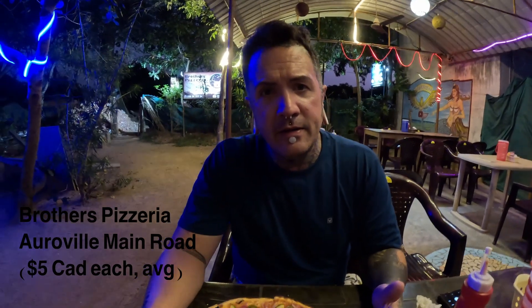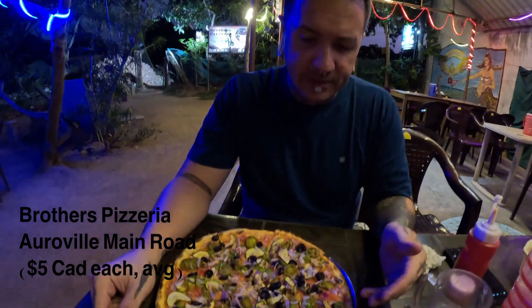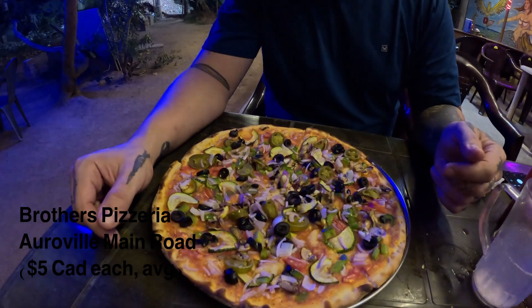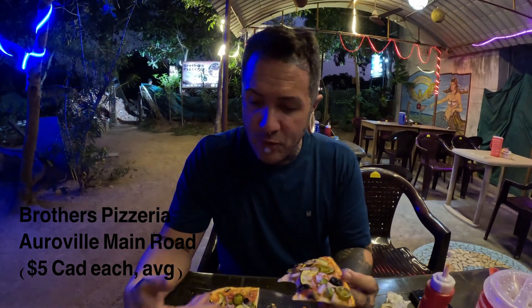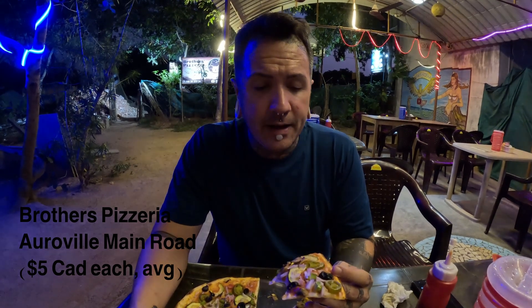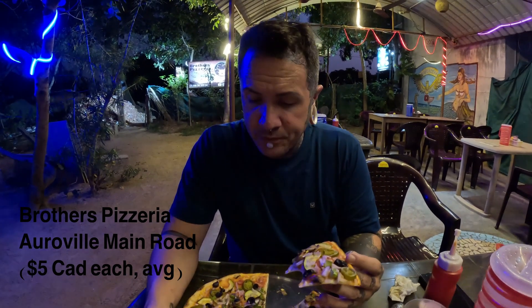I think I would add the vegan cream to it next time just to give it that extra depth. This is the Sadhana. It's got zucchini, red onion, capsicum peppers, jalapenos, olives — kind of like a veggie lovers with a spicy vibe. This one tastes like a classic veggie lovers type pizza, with olives and onions and green peppers — a nice garden medley of vegetables. These are thin crust oven-fired pizzas. The vegetables are roasted nicely on there so it's really flavorful. I would probably add the vegan cream to this one too, but still delicious — still recommending it.